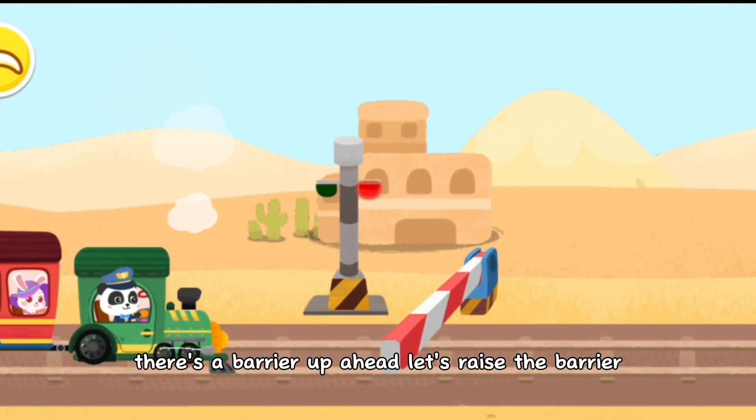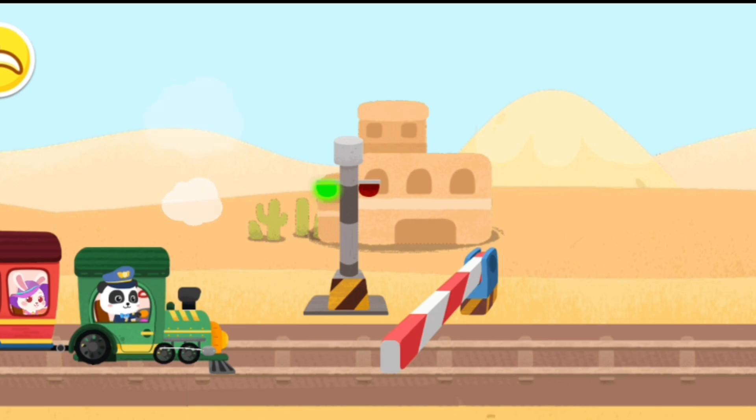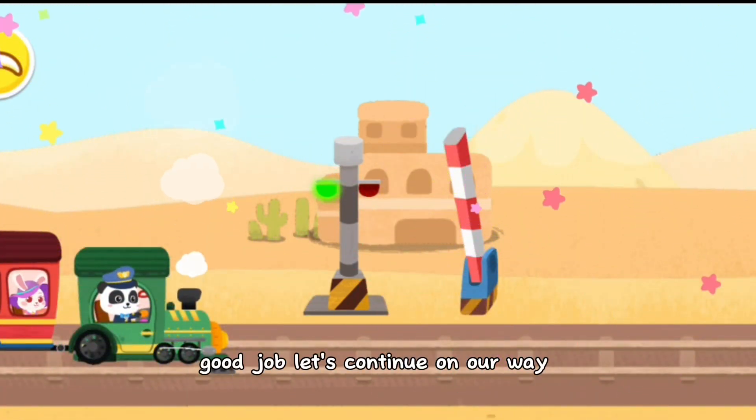There's a barrier up ahead. Let's raise the barrier. Good job. Let's hop on the way.